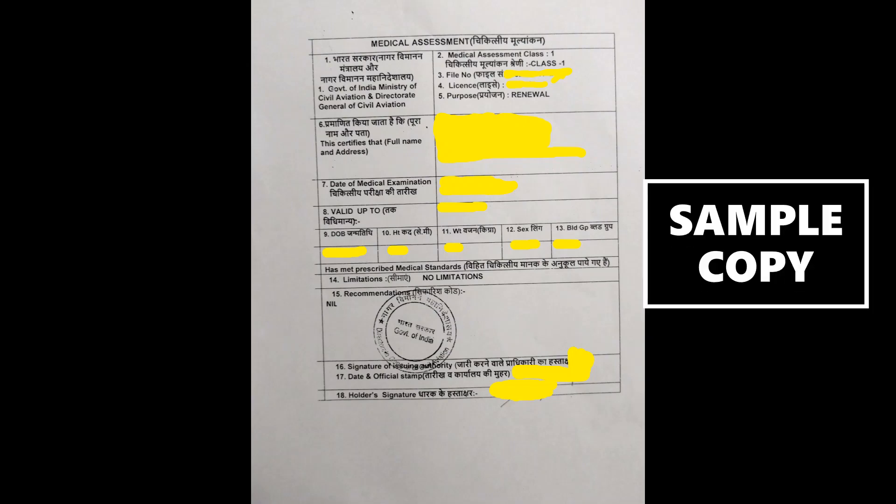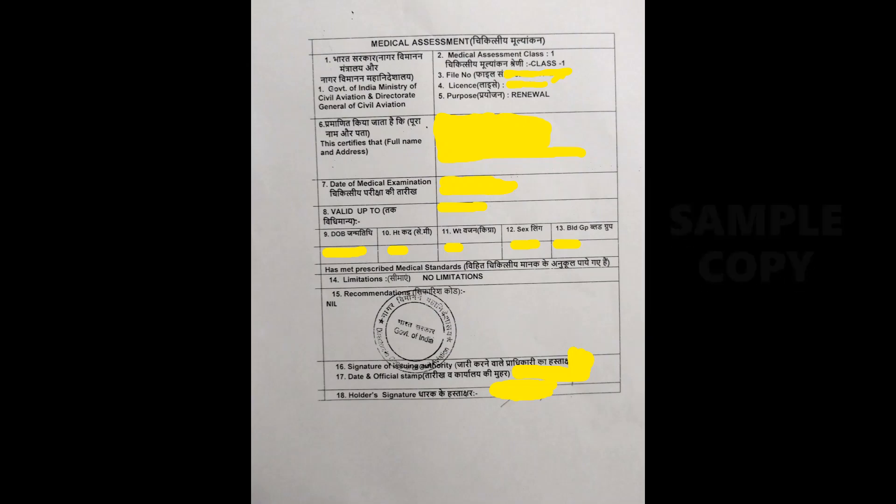Your medical assessment is a small document from DGCA confirming your medical license or medical certificate. It contains the date of test validity, your address, personal details, height, weight, and so forth. Along with that, there are two main headings: limitations and recommendations.